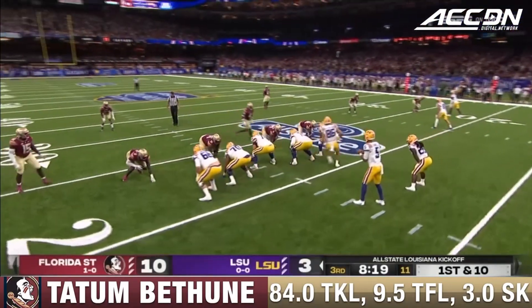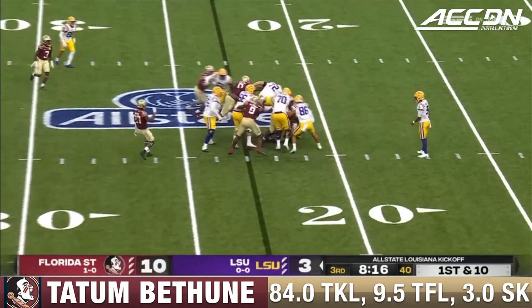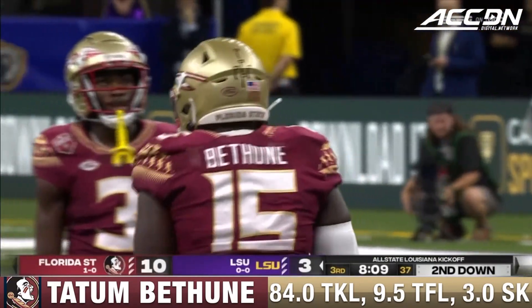They need to make him a priority and get him started. Two targets, not a catch — all-American receiver. And now a tackle for loss. That is Tatum Bethune as he takes down Goodwin. Bethune is so active.